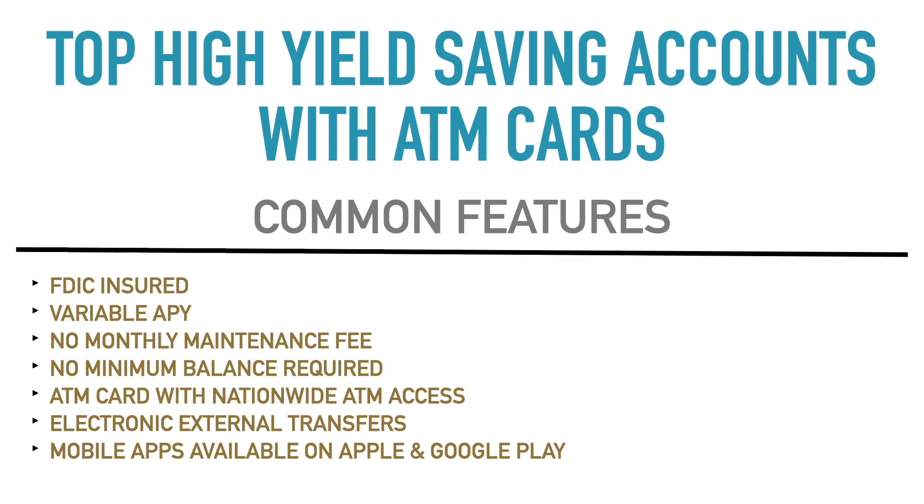The next thing is that all of these accounts have variable APYs — annual percentage yields — which is typically the normal thing with savings accounts and checking accounts that have interest. With a variable APY, the interest rate, the yield on the account, can change at any time. It can change next week, next month. A bank or financial institution could announce they're changing the APY the same day I release this video. That's just part of the territory with savings accounts.